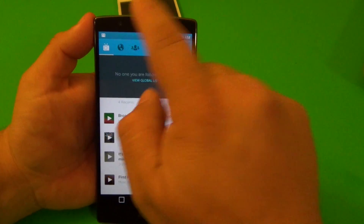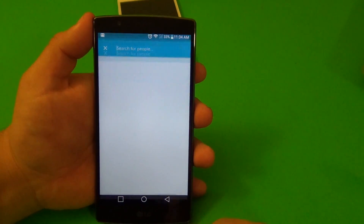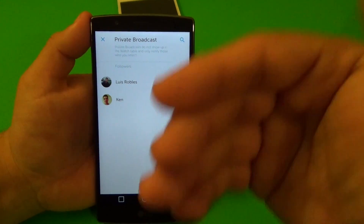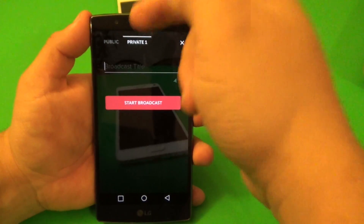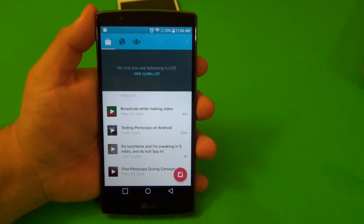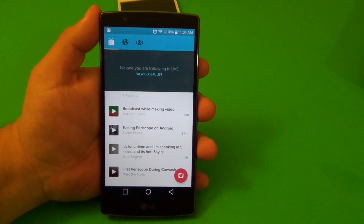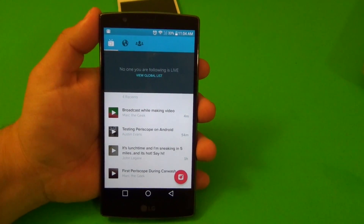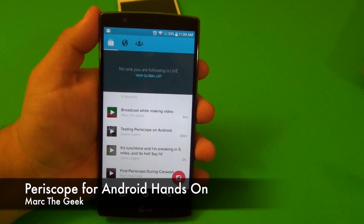Basically that's it. If you want to find somebody, tap here and search by their Twitter handle. Another thing I forgot to show - you can go private. Tap there, it says 'Make Private,' hit yes, and you can privately live stream to whichever user you want, which is awesome. That's it guys - Periscope from Twitter is now available for Android and it works very smoothly. Let me know what you think, and remember you have 24 hours to watch my first video before it deletes itself. Thanks for watching!